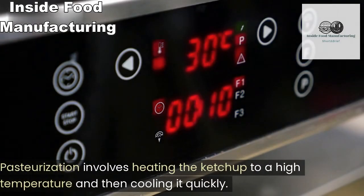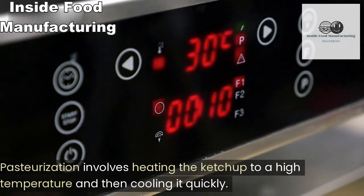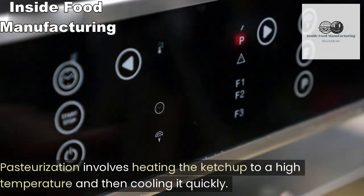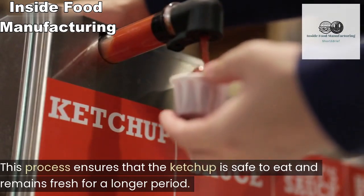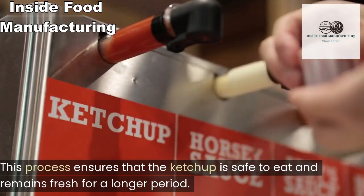Pasteurization involves heating the ketchup to a high temperature and then cooling it quickly. This process ensures that the ketchup is safe to eat and remains fresh for a longer period.